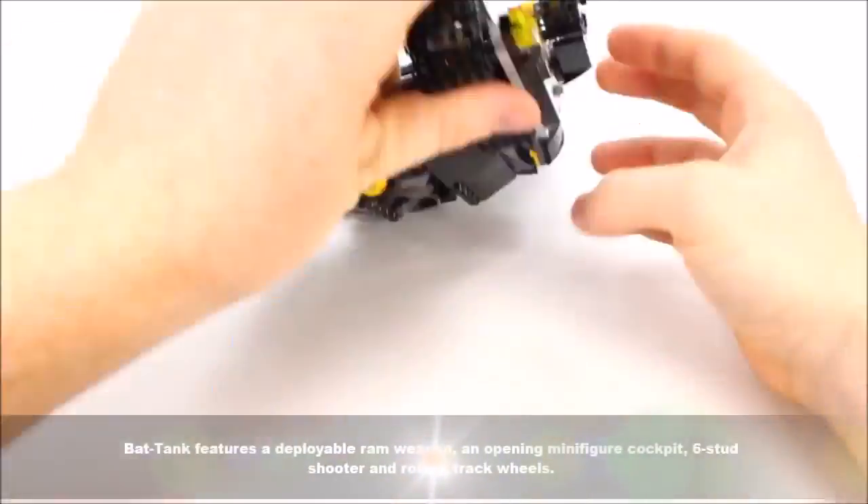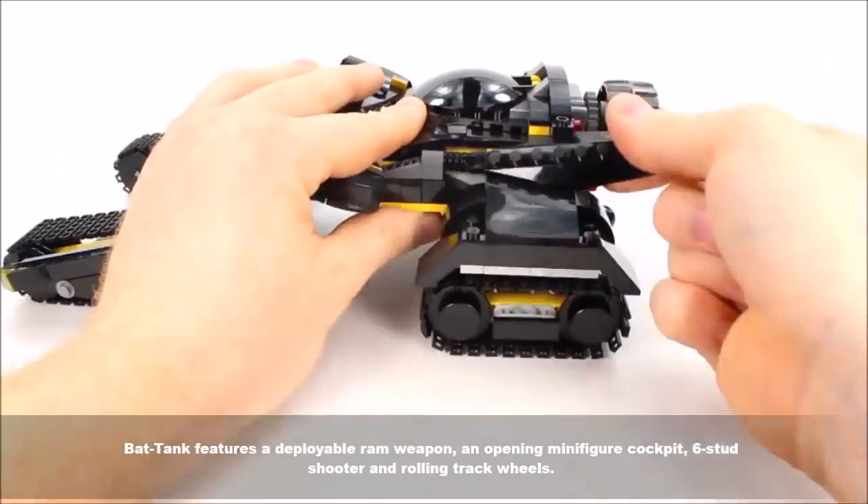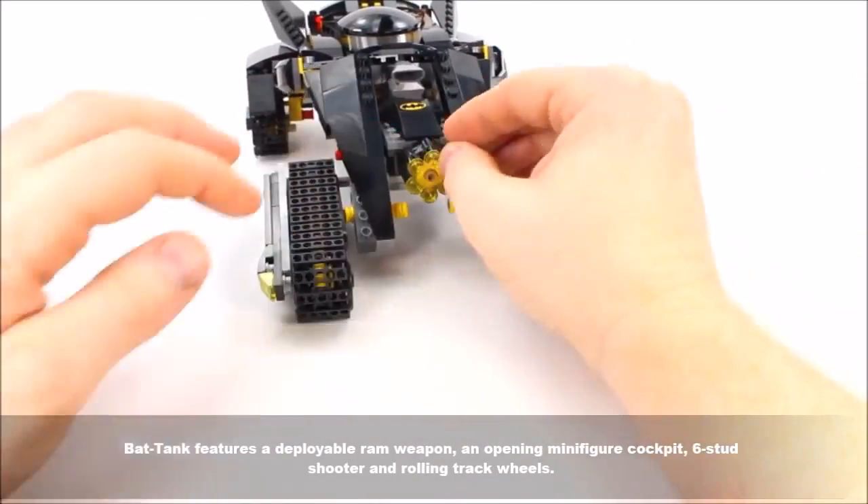The Bat Tank features a deployable ram weapon, an opening minifigure cockpit, a 6 stud shooter, and rolling track wheels.